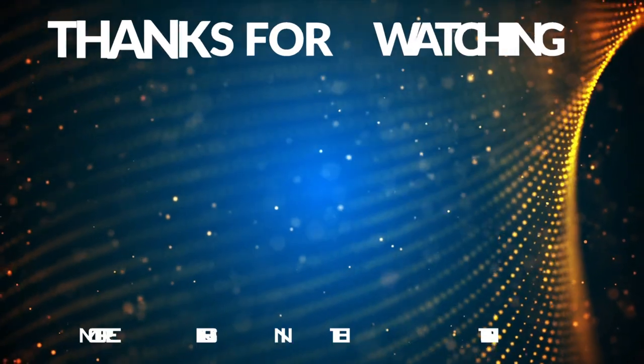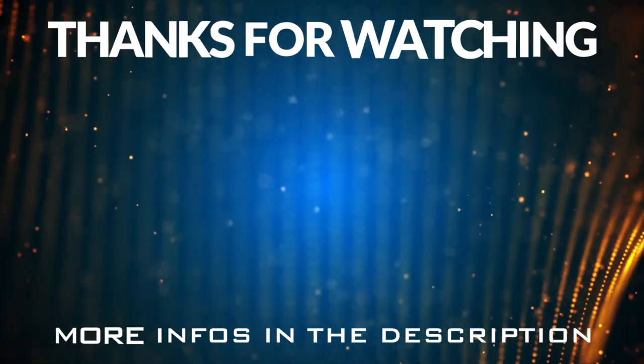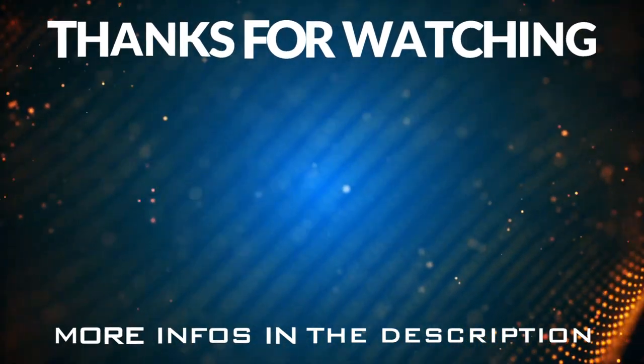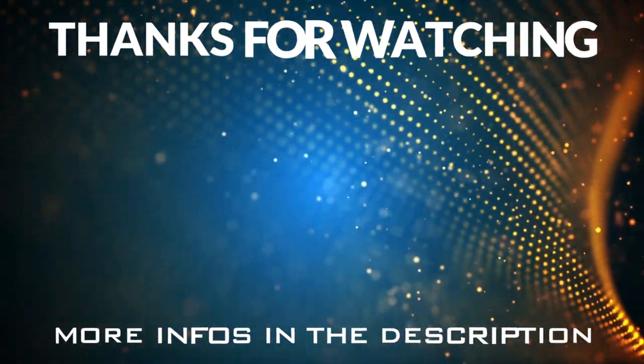That's the end of the video — I hope you enjoyed it. Every comment and like is really appreciated. Click the description down below for more information, and feel free to debate the finisher list and the dates.